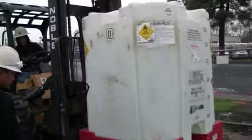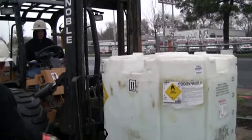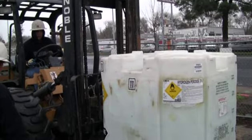You know how whenever you get a cut and you get the peroxide out of the medicine cabinet and you put it on there and it bubbles it up and it cleans out the cut? We're just doing that on a big scale in the ground water.